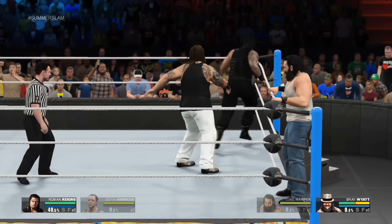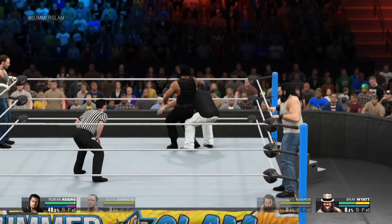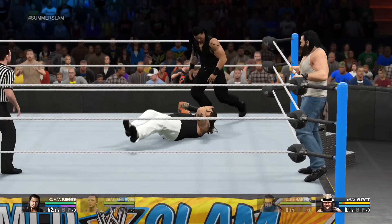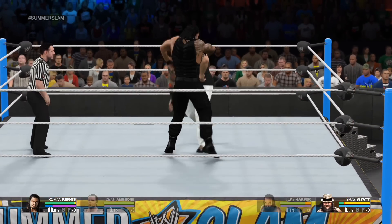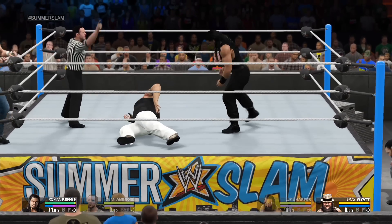He gets out of the way. Roman Reigns unable to be contained. What incredible agility! Going to the top — high risk!